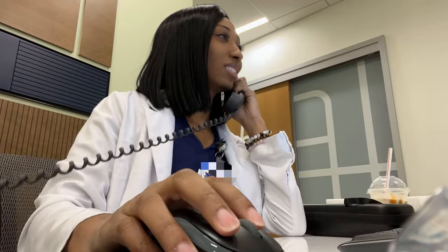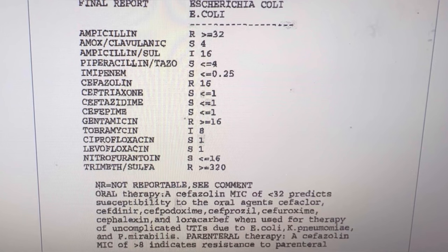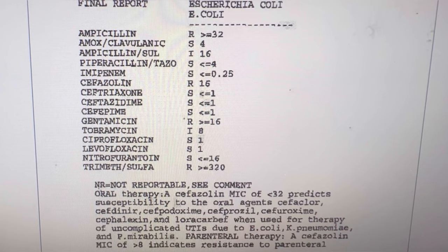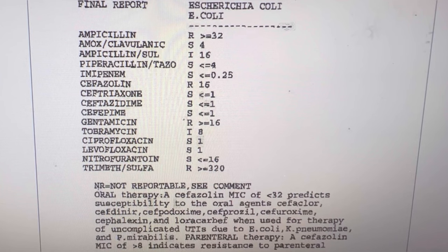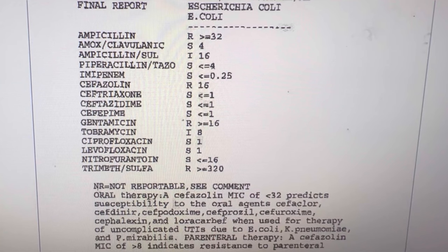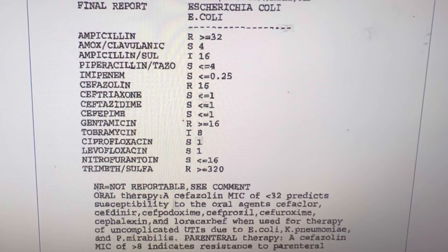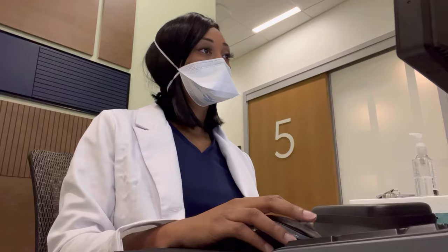You'll typically start your shift looking at the schedule for the day, reviewing labs, checking emails, and returning calls for patients you saw in the days prior. For example, say you ordered a urine culture and it comes back — you prescribe that patient Macrobid. According to the urine culture report, that would be the correct medication versus Bactrim, where you would need to change the medication. After reviewing labs and calling patients, it's time to start seeing patients.